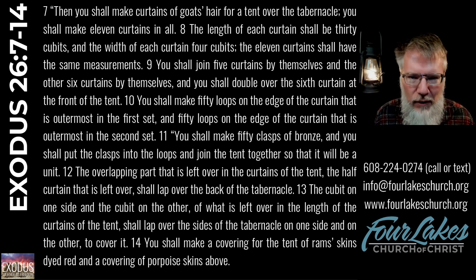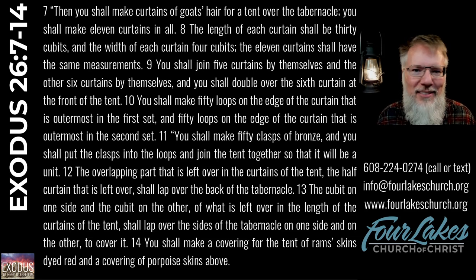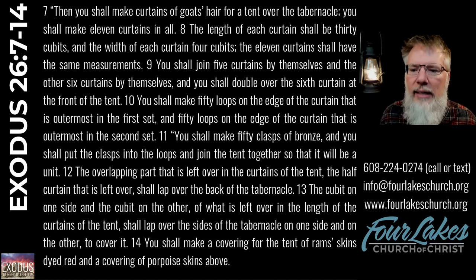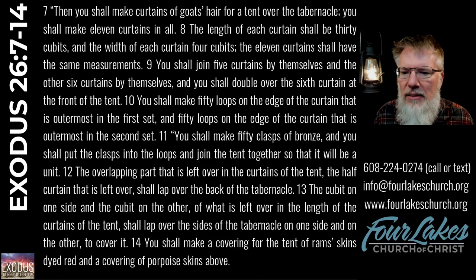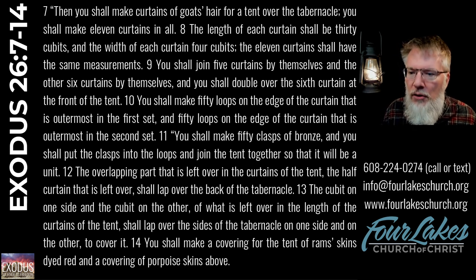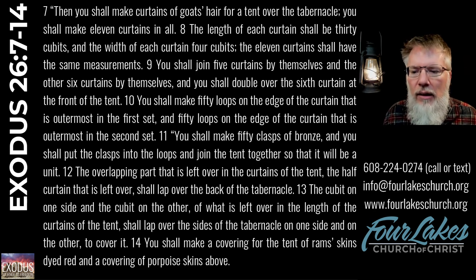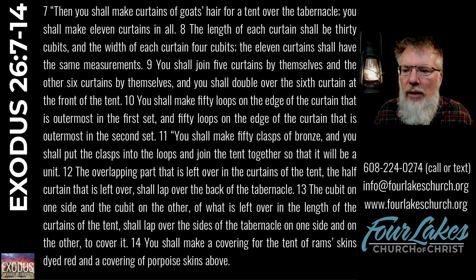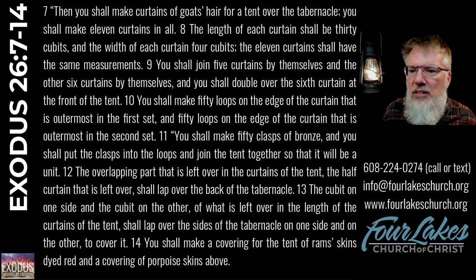Now we come to the outer covering. In any tent it's important that water not get in, and tents have become much better in the last twenty years — we have rainflies and all kinds of great technology today. That's what this outer cover seems to be for — to keep rain and weather out of the interior. It looks as if we have several layers: curtains of goat's hair with measurements for panels that are to overlap in certain areas, almost like shingles going sideways. The clasps of bronze hold these panels together, and on top of the goat hair panels we have ram skins dyed red, with a covering of porpoise skins above that. Just imagine the weight of all of that — these are not lightweight materials. Today in backpacking, being lightweight is extremely important, with everyone measuring in grams. But this is some very heavy material we're talking about.